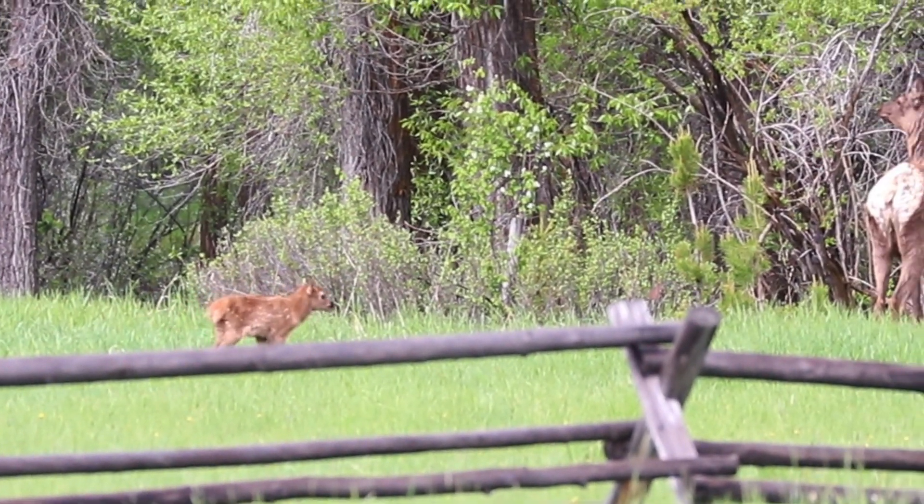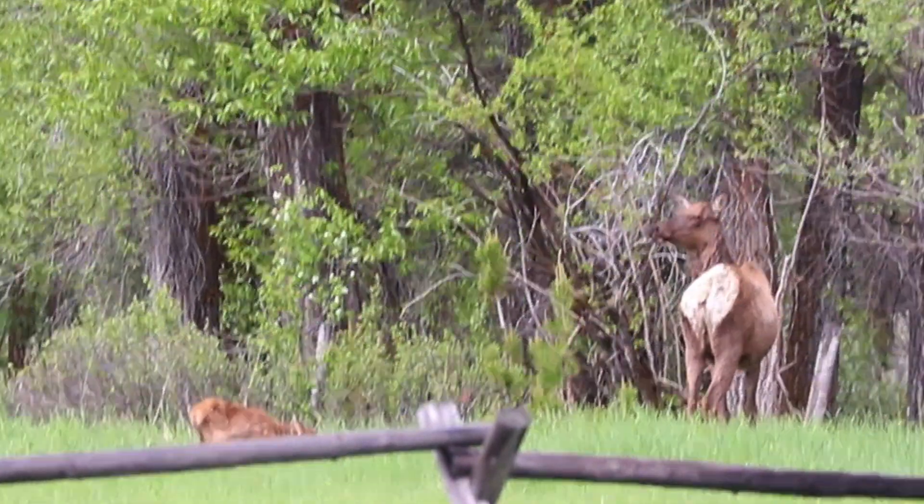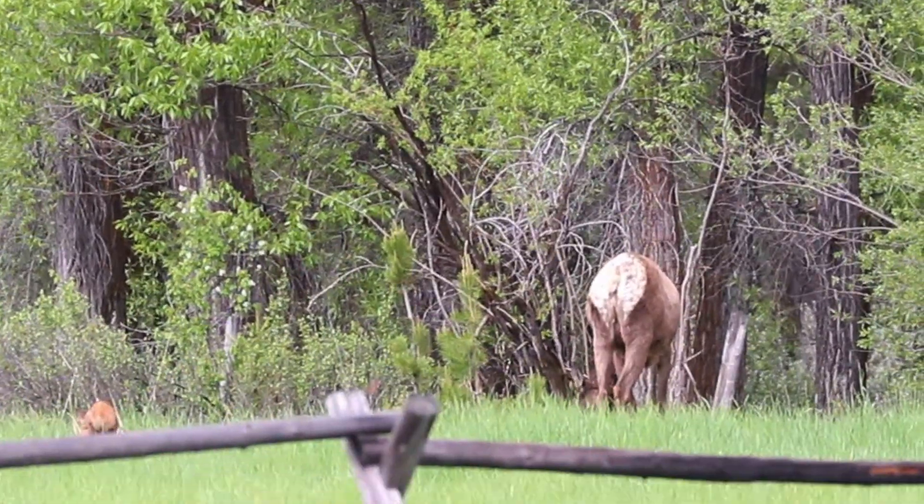I just thought you guys would maybe enjoy seeing some of the glimpses of the things I get to see. Actually, these encounters are a bit longer than some, because a lot of them I don't even have time to grab my camera before the things are gone again.